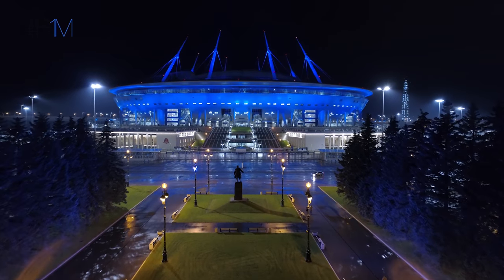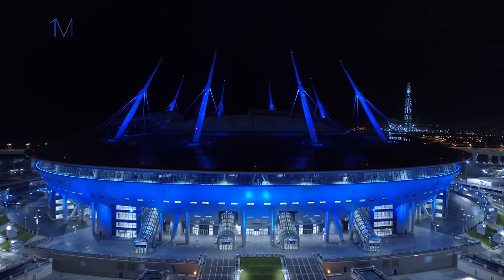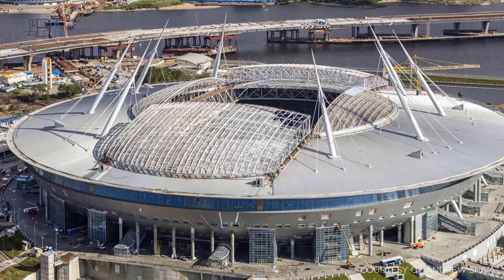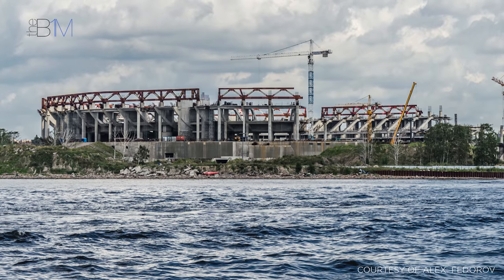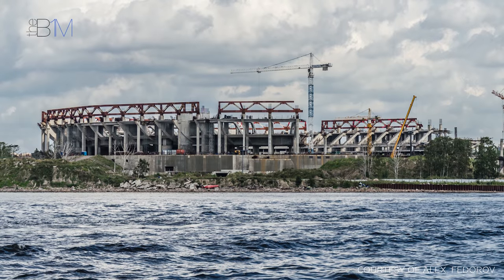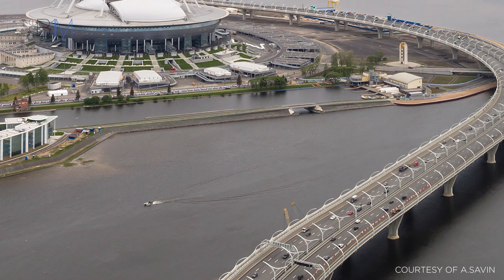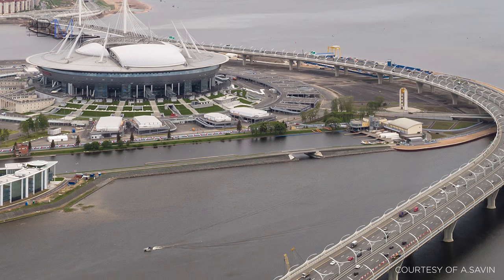We kick off in Russia's second city, St. Petersburg, with the 68,000-seater Krestovsky Stadium. Set to host both a semi-final and the third-place play-off, along with group games and a round of 16 match, the new stadium has been designed to mimic a spaceship. A modified and enlarged version of the Toyota Stadium in Japan, the venue has unfortunately been beset by problems and is now delayed and over budget. Reportedly costing US$1.7 billion, the stadium will not only be the most expensive to host games at the 2018 World Cup, but also the most expensive soccer stadium ever built.